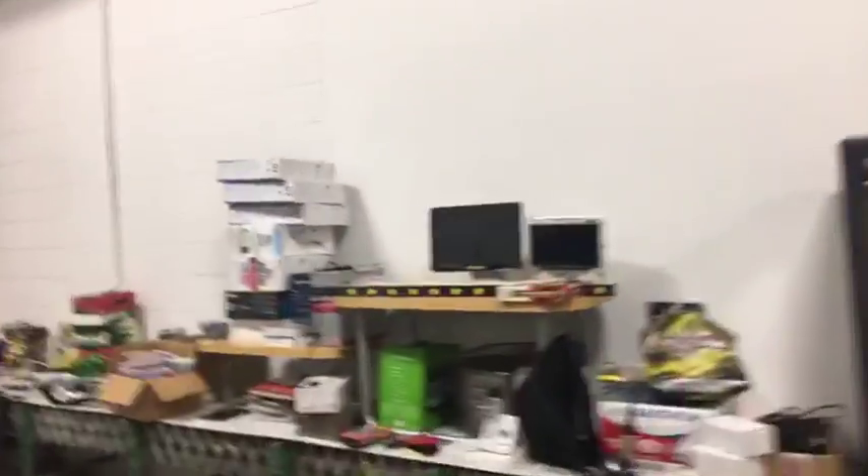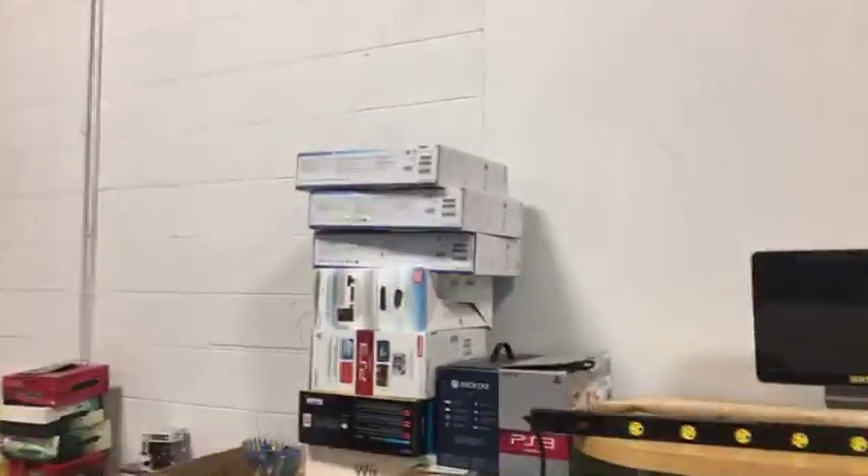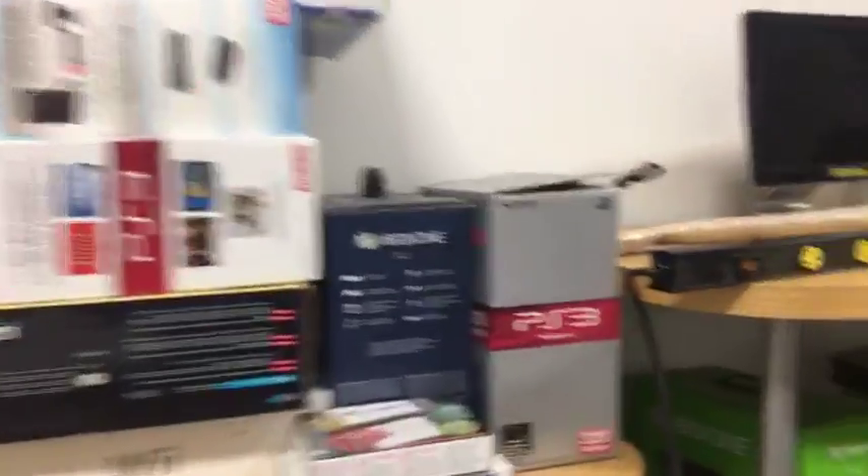I saw these video game boxes. I've got some more of them over here. PS4 up on top, PS3, Xbox One. This is what I saw.